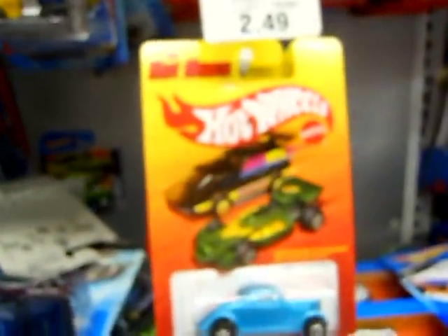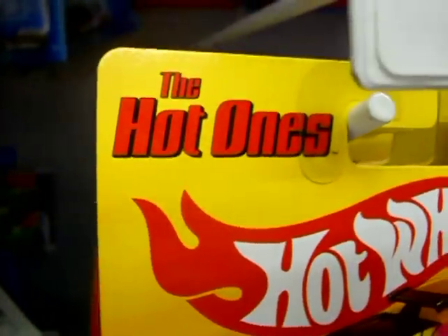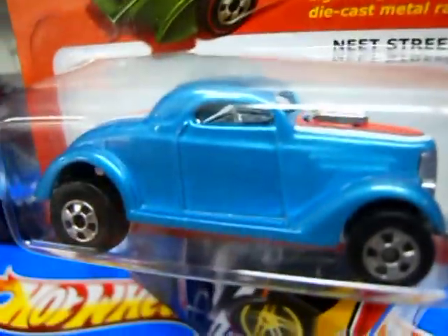Here we go — a little flyby in the aisles at Toys R Us, and there they are: the brand new 2011 re-release of the Hot Ones from Hot Wheels.